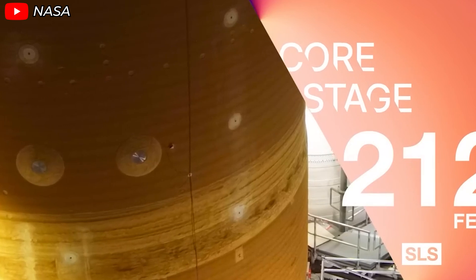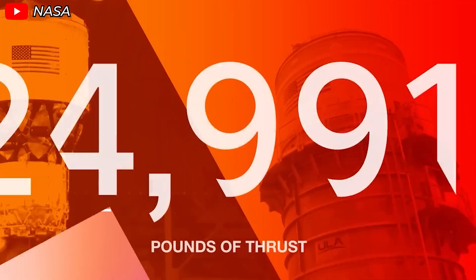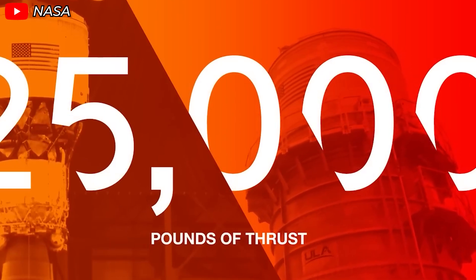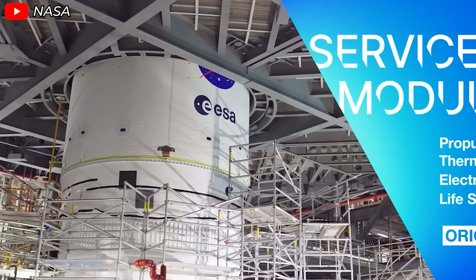All right, that's it for today. If you enjoyed this video, please give it a thumbs up and subscribe to our channel for more in-depth looks at the latest advancements in space technology. Thanks for watching, and I'll see you next time.